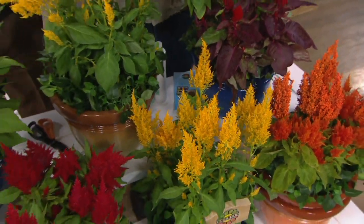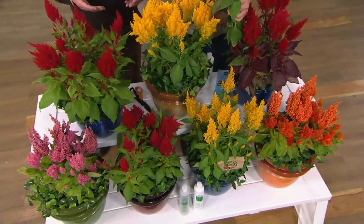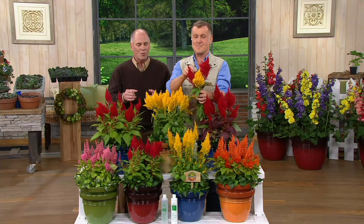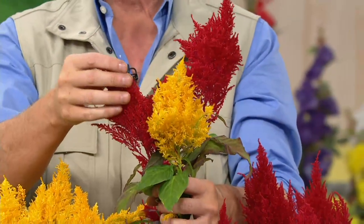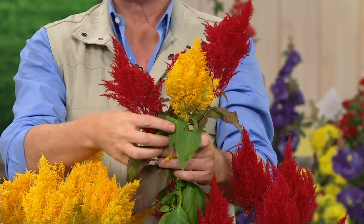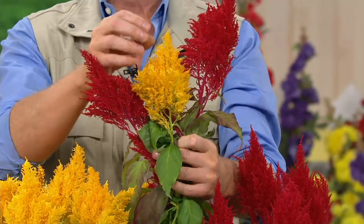Brought to us by the brand name of Roberta's — they've been doing this now for four generations. The flowers you see in front of us are called celosia, but where you and I grew up in the Midwest, they were called rooster combs. I don't remember seeing this type of vibrancy and this type of hardiness — these are absolutely stunning.